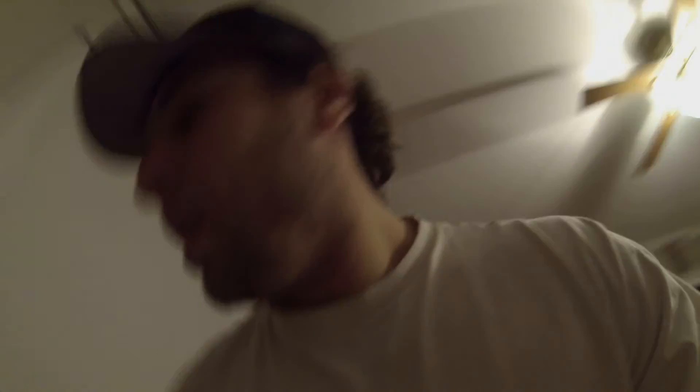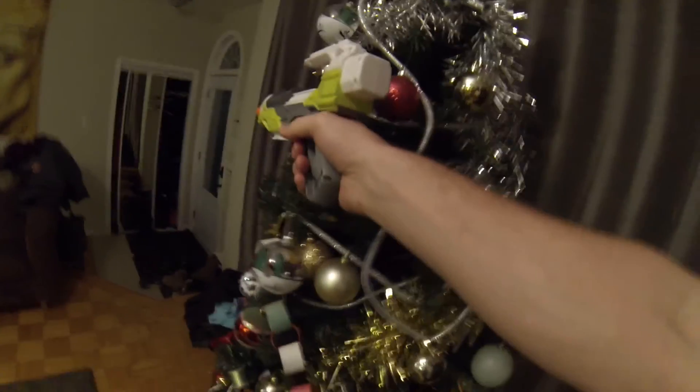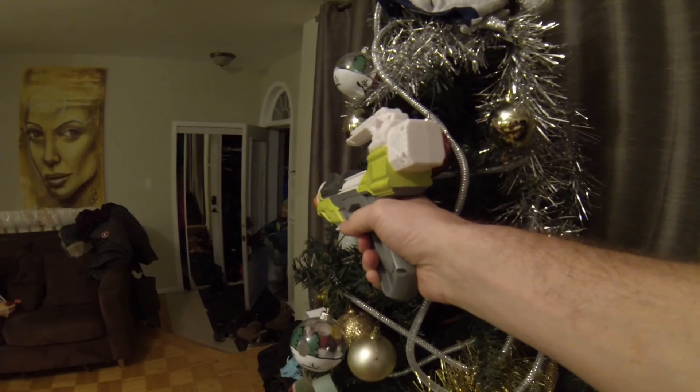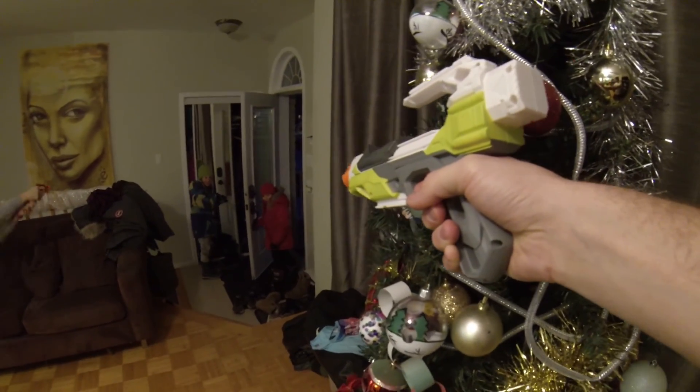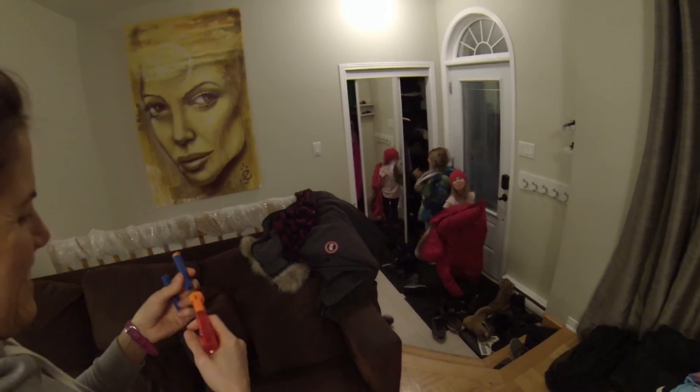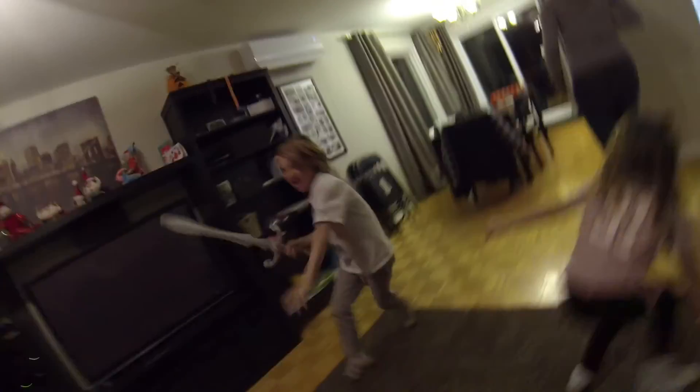The kids are coming home. I'm going to grab the drone and I'm going to ambush them. Let's go. It's damn good! He's down, he's down! He's down to the ground! Yeah!